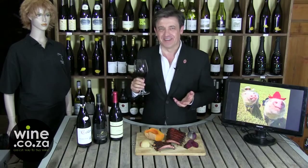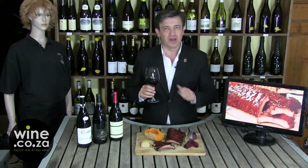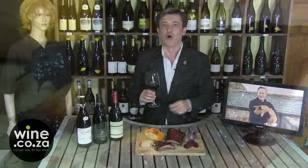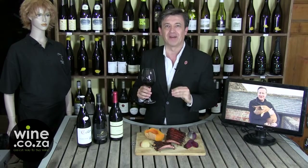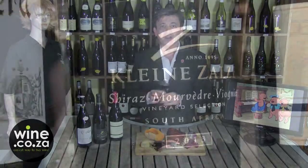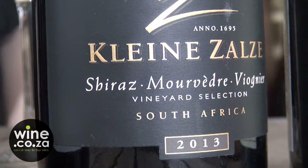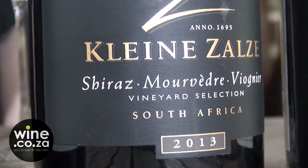The spiciness in the wine is key when we talk about a rack of ribs. Syrah has proven the perfect match, however we can go even more spicy. For that we're going with a northern Rhône blend with a bit of southern touch — it's a Syrah Mourvèdre Viognier. I've selected Klein de Zalze Syrah Mourvèdre Viognier 2013.